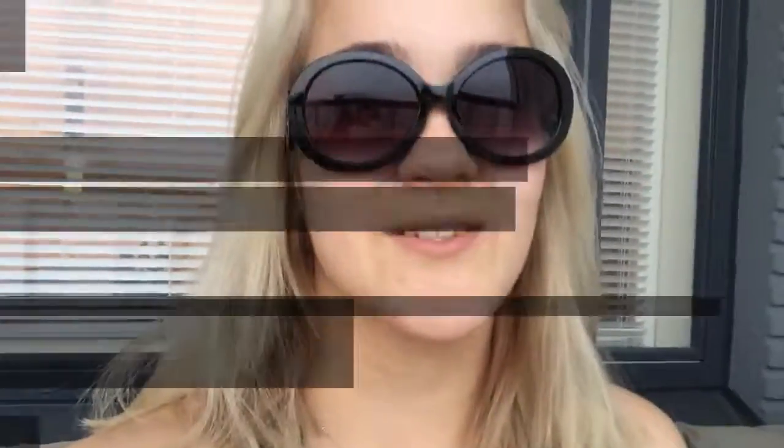Hello guys! This is Nora from Dreamer Achiever again, and today I'm gonna show you my new sunglasses that are basically perfect when it comes to price and value range. Let's go to the value first — they have a really beautiful graphic design.